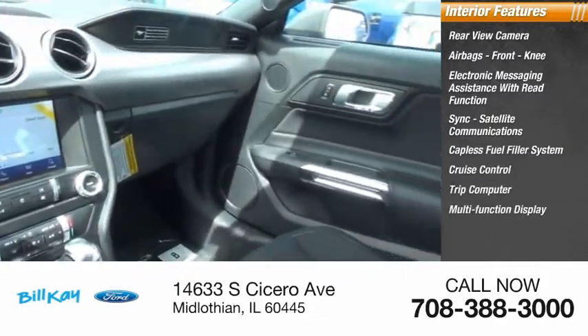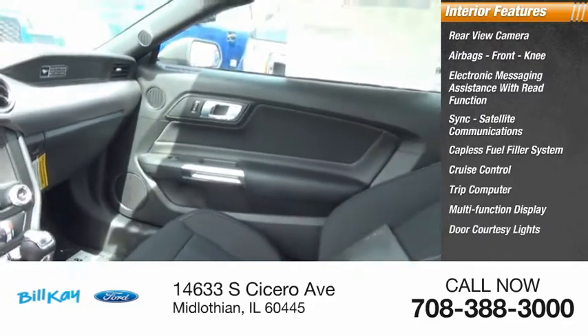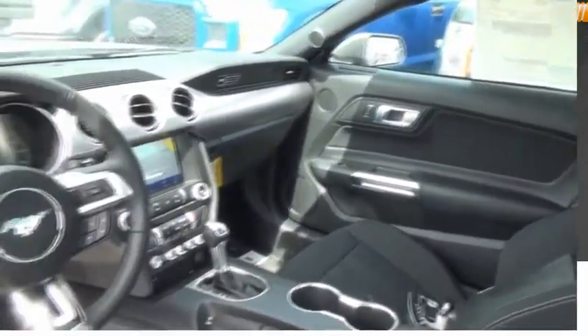Also included are a trip computer, multi-function display, door courtesy lights, and tachometer. Come take a test drive today.